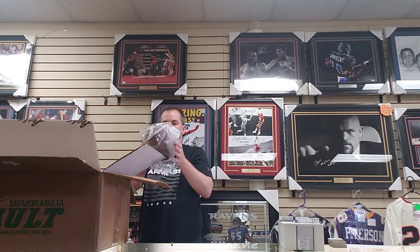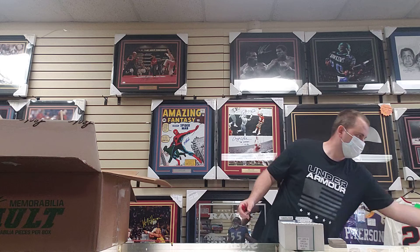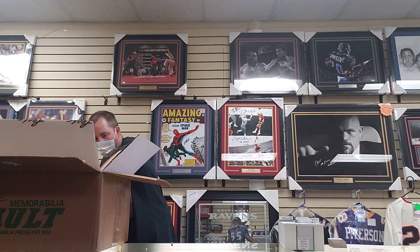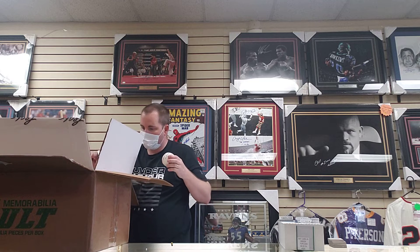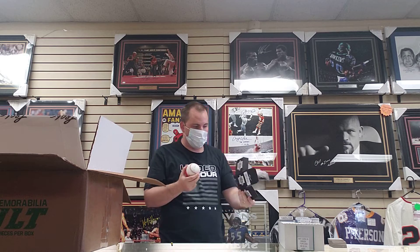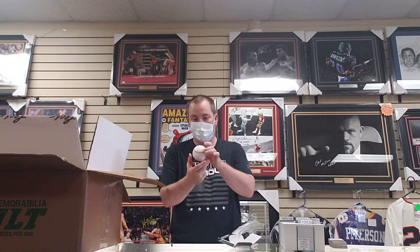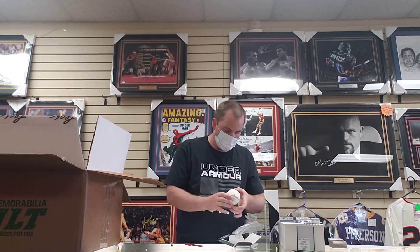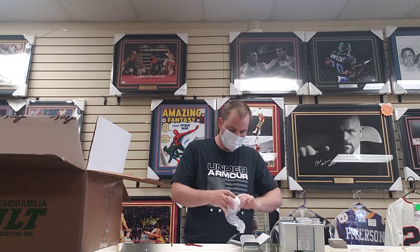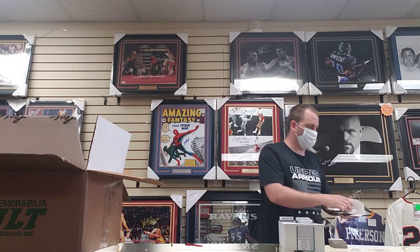Next we got a deflated ball, but it's Tyreek Hill of the Kansas City Chiefs. It is not an authentic football — it is a replica football. Next, we have a ball that fell out of its box. It is a Sammy Sosa and Mark McGwire dual signed baseball, BGS authenticated. There's no damage I can see to the ball that fell out.